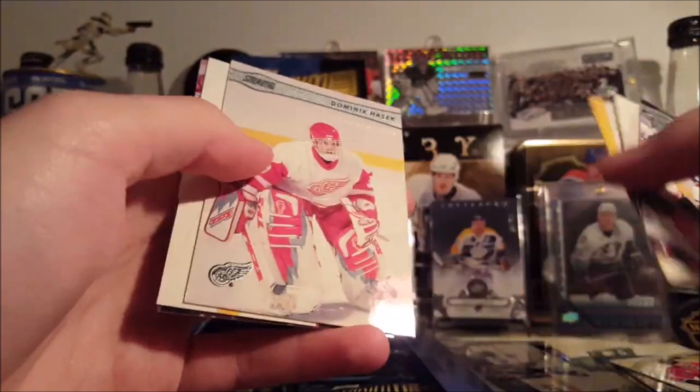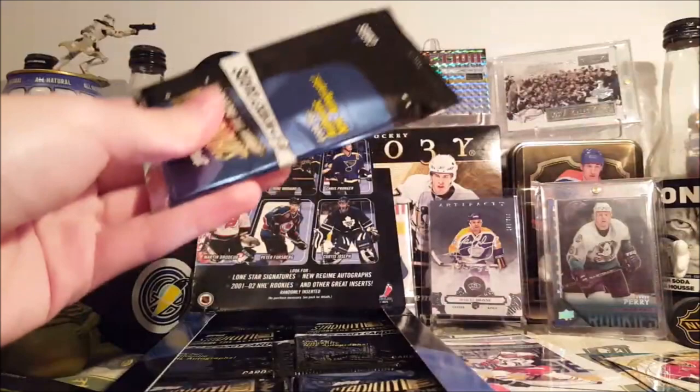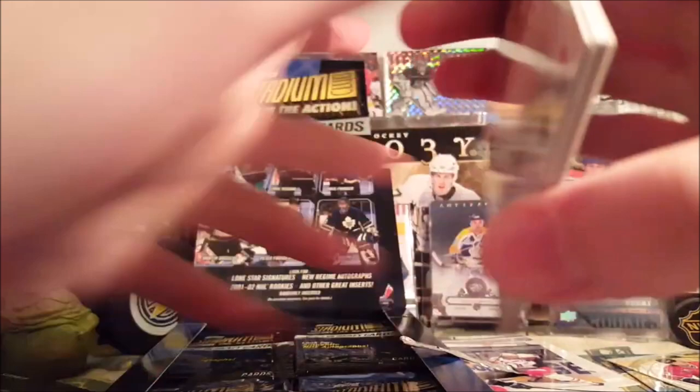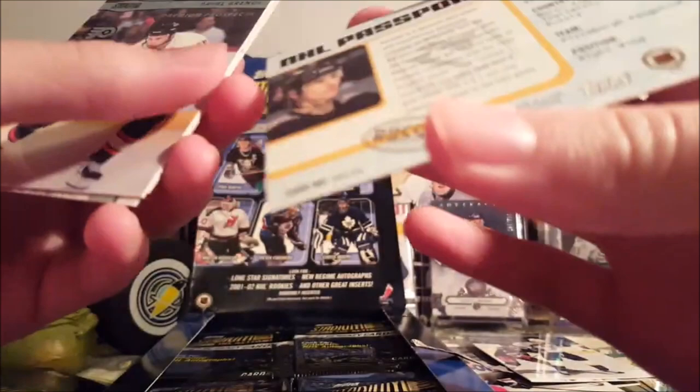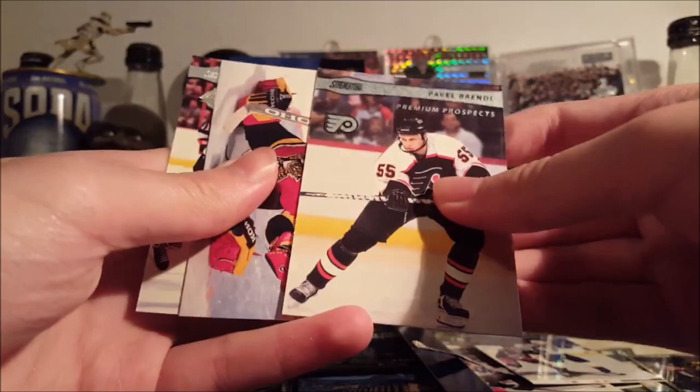Brian Leetch. Rick DiPietro. John LeClair. Hasek — Transaction, I guess that just means trade. Shane Willis, never heard of that guy. An autograph's good. They're not even guaranteed one per box, so to get one is better than not getting one. Here is an Alexei Kovalev NHL Passport — it's a pretty interesting looking card. It almost looks acetate, but it's not. Here's the back — not numbered.